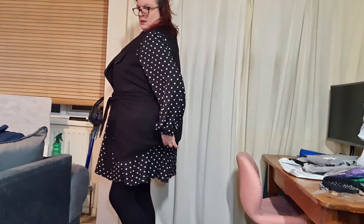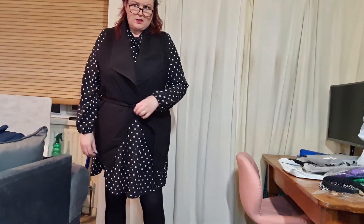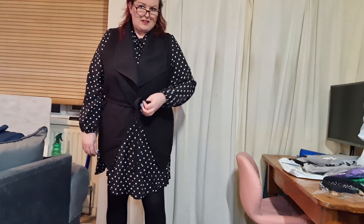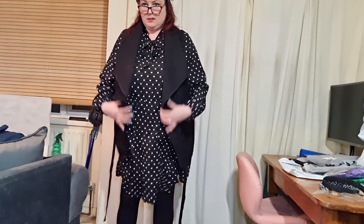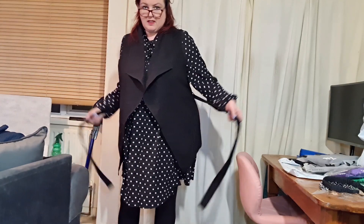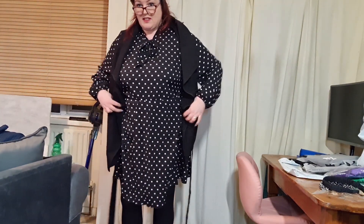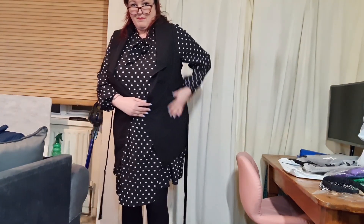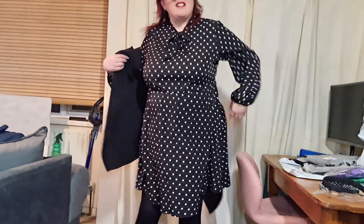Yeah, you can wear it with or without the belt. Actually I think the dress on its own is better, to be hugely honest. The waistcoat is a possibility but it's kind of boxing me in a bit. So yeah, I think the dress looks better without it. I'll give you all the details on the screen for that item.